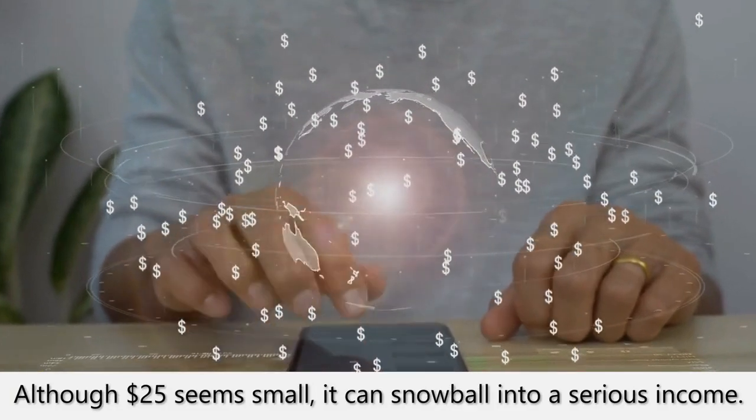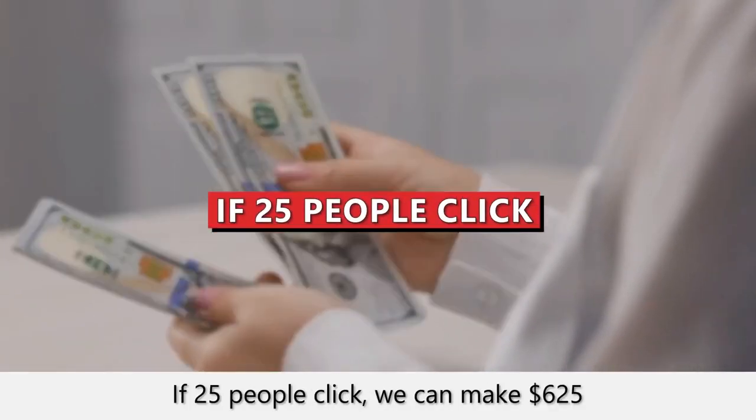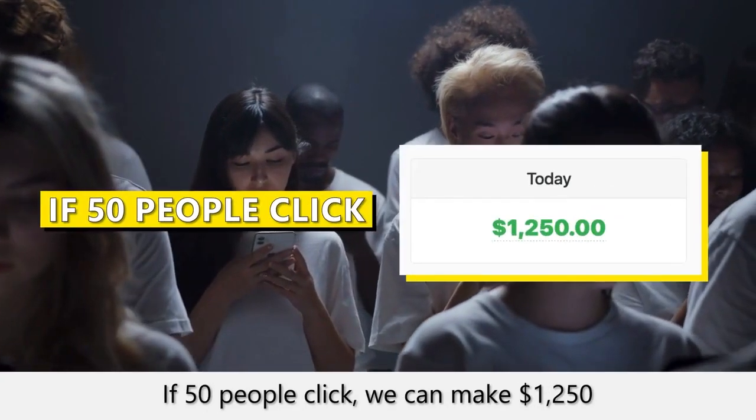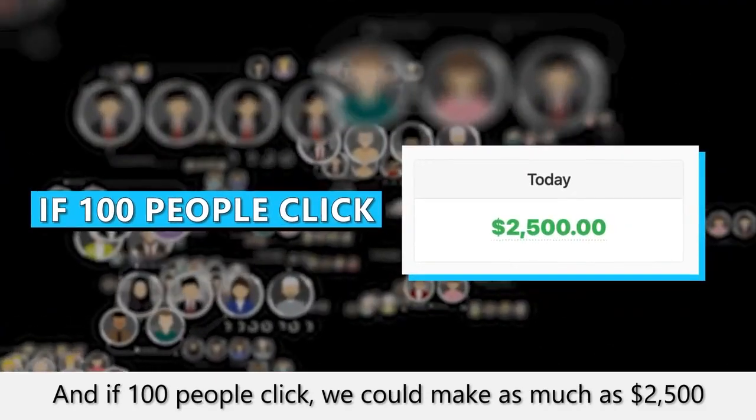Although $25 seems small, it can snowball into a serious income. Let me show you. If 25 people click, we can make $625. If 50 people click, we can make $1,250. And if 100 people click, we could make as much as $2,500.